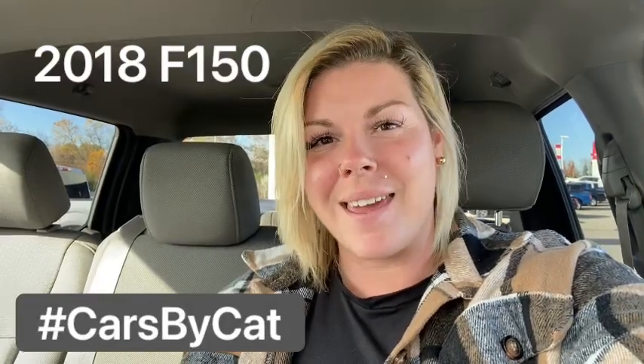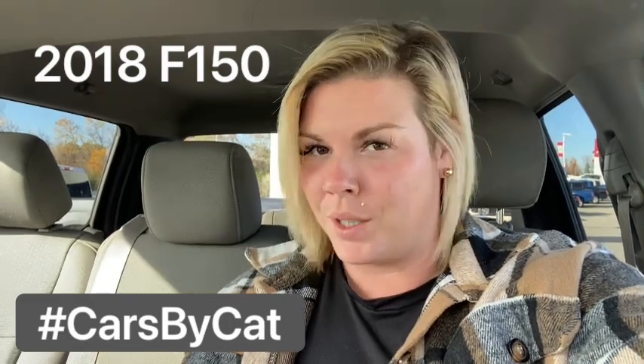Hey guys, Katrina here from Brantford Honda, aka Cars by Cat. If you are looking for your next work truck, look no further.